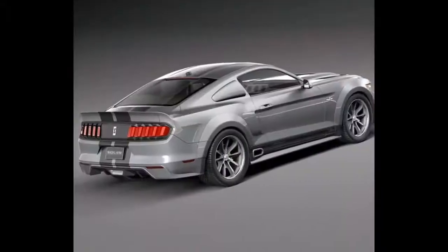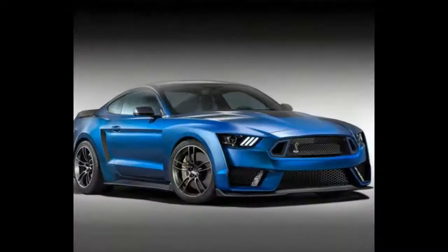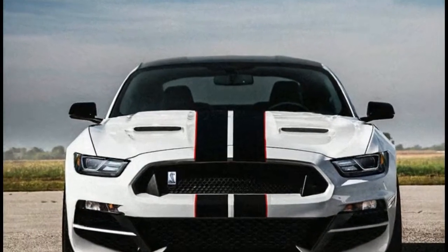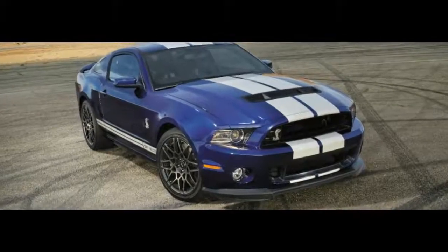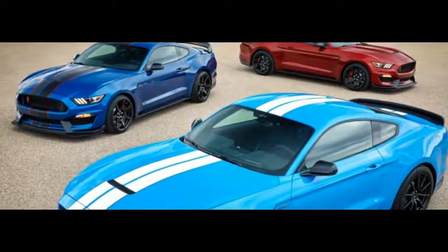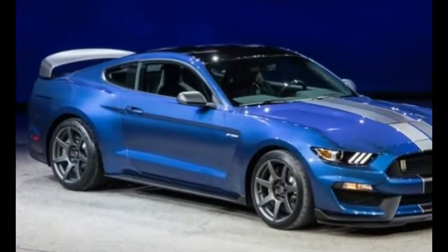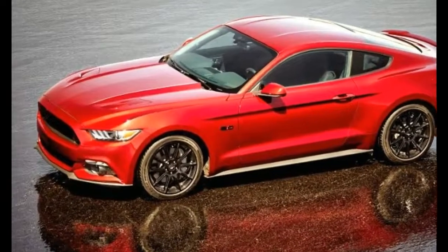Powertrain: those yawning orifices up front aren't feeding a hamster on a wheel. A big forced-induction V8 will gulp air through them. Everyone is expecting a twin-turbocharged Coyote 5.0L V8 — that's certainly a possibility, but it would surely sacrifice any pretense of efficiency in order to top the old GT500's 662hp supercharged 5.8L V8, the Camaro ZL1's output, and perhaps even usurp the Challenger Hellcat's horsepower rating.